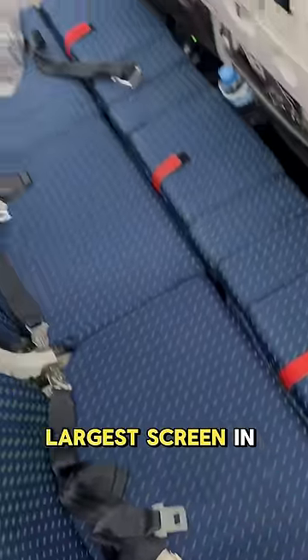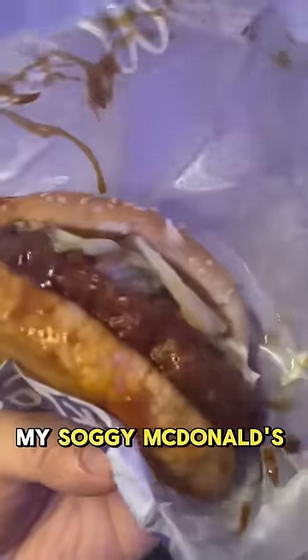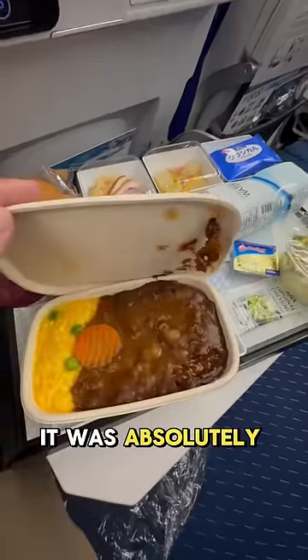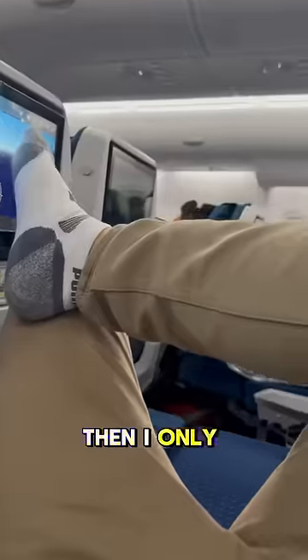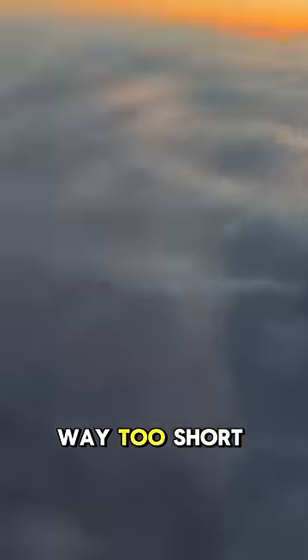These seats also come with the largest screen in economy class in the world. After takeoff, I quickly discarded my soggy McDonald's Chicken Teriyaki McBurger and scoffed down the beef curry — it was absolutely delicious. Then I only got a good 3 hours of sleep, because honestly the 6-hour flight to Hawaii is way too short to enjoy this.